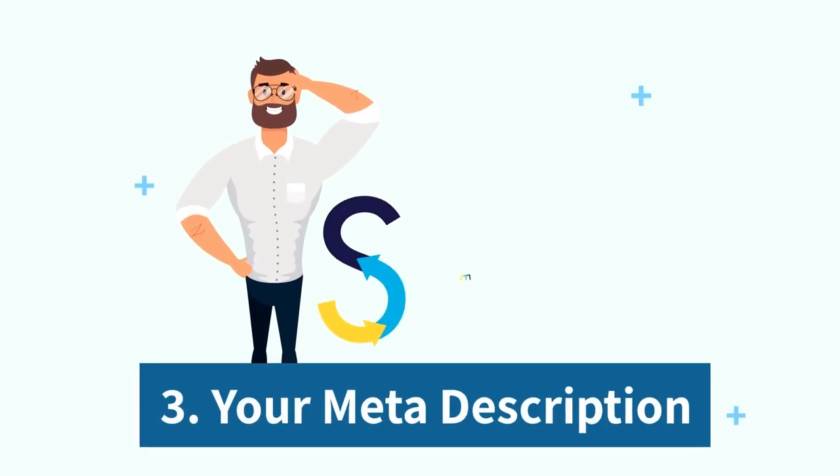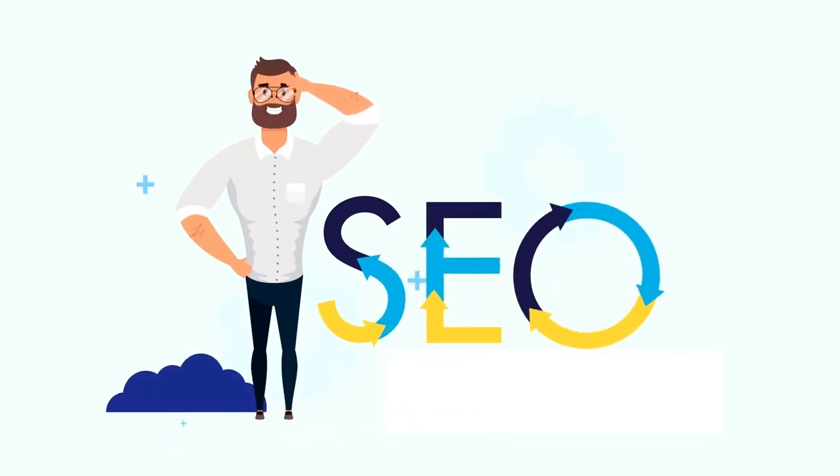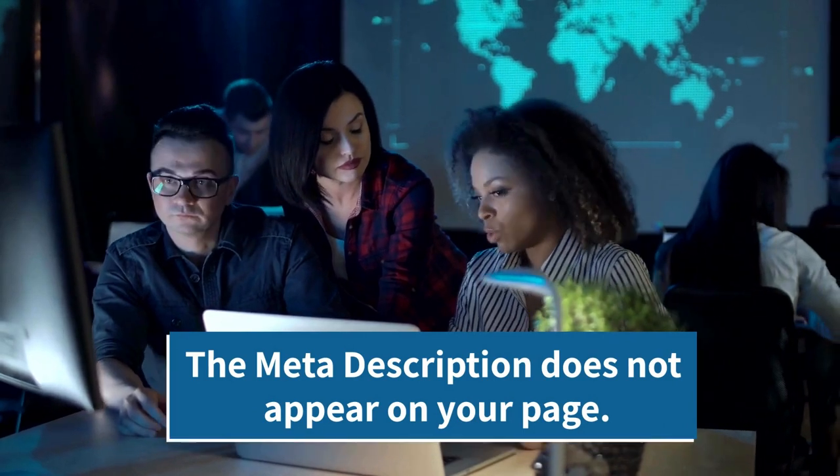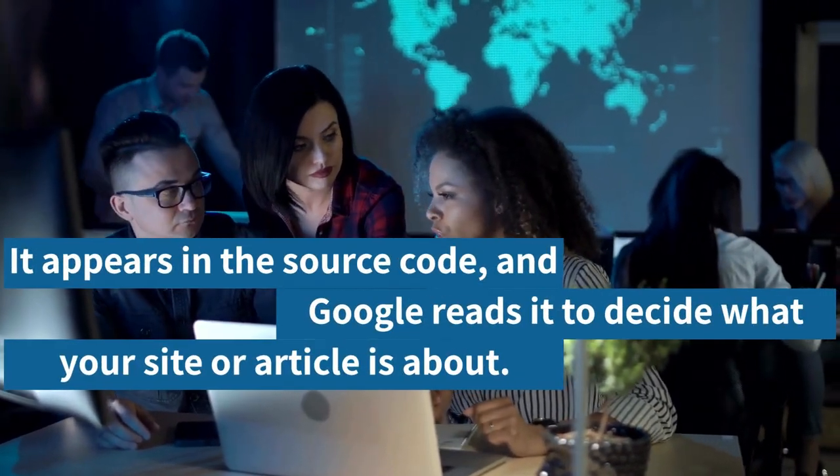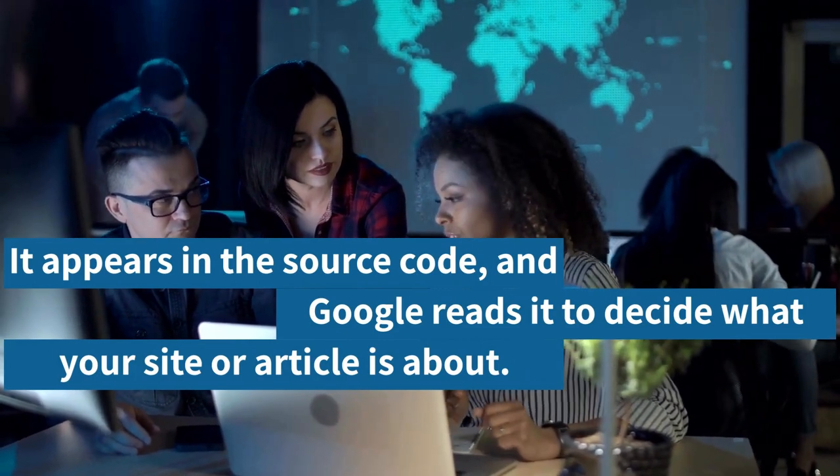3. Your meta description. The meta description does not appear on your page. Instead, it appears in the source code, and Google reads it to decide what your site or article is about.